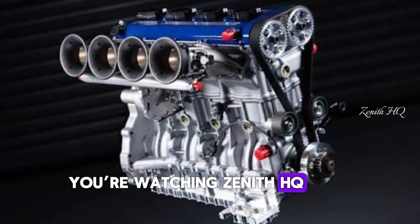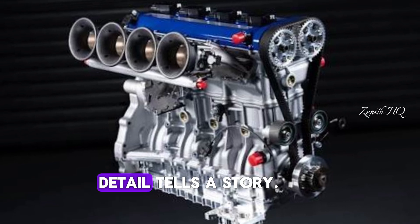You're watching Zenith HQ, where style meets speed, and every detail tells a story.